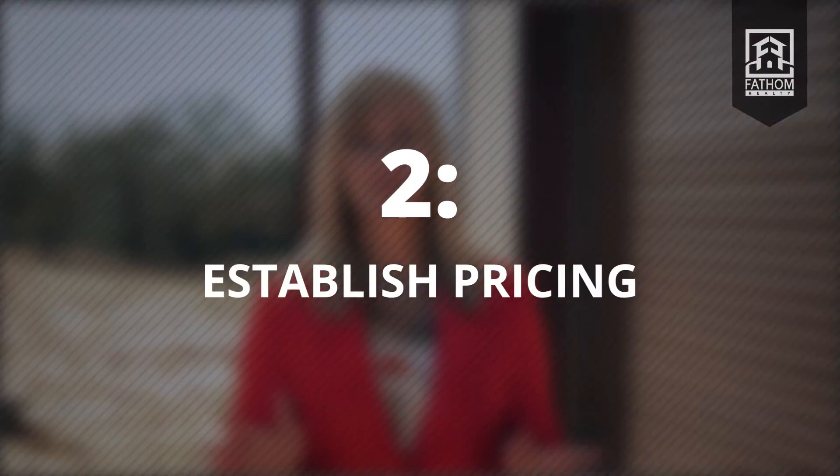Once you have decided how you will split up your land, if at all, you will need to work with your realtor on pricing. As your realtor, I can help you by providing a comparative market analysis, or CMA. Within this report, there will be a list of similar properties and what they have sold for in the past, as well as what similar properties are currently listed for.